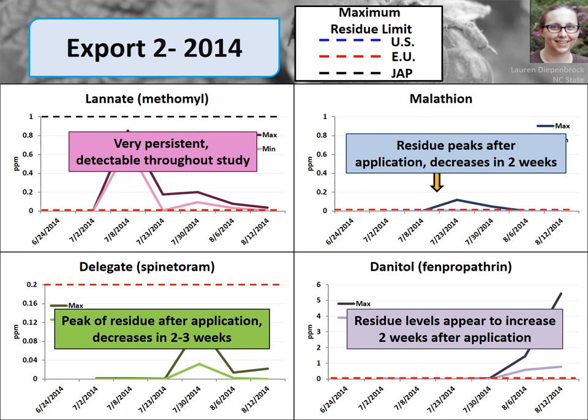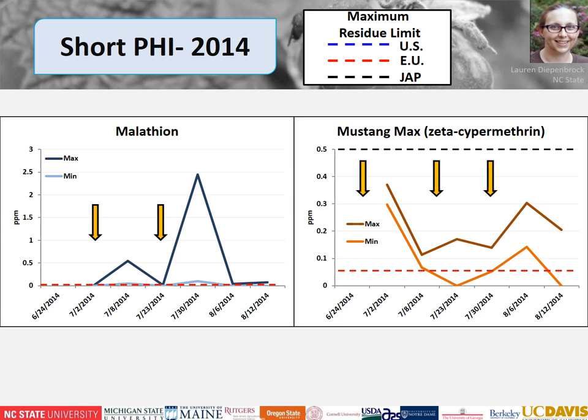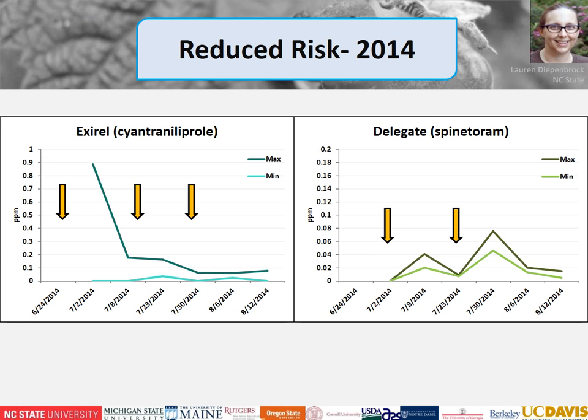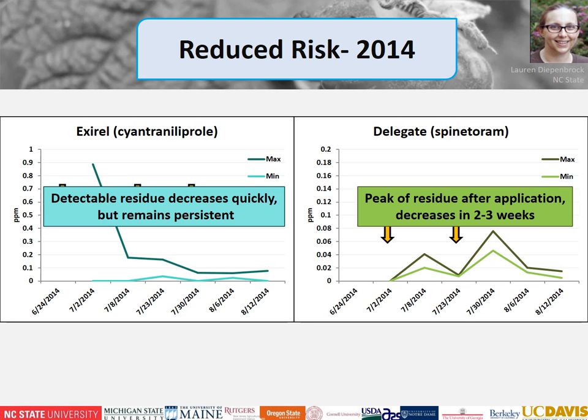Our short pre-harvest interval program included Malathion and Mustang Max. Malathion peaked shortly after application then decreased quickly within two weeks. Mustang Max showed a slight increase in detectable material with each successive application. Note that Mustang Max has no established MRL for Canada, so if Canada is your primary export market, you need to consider that. Our final blueberry treatment was a reduced-risk rotation of XRL and Delegate — detectable residue for XRL decreases quickly but remains persistent throughout; Delegate peaks then decreases within two weeks. Both materials are within the MRL for all our trade partners.